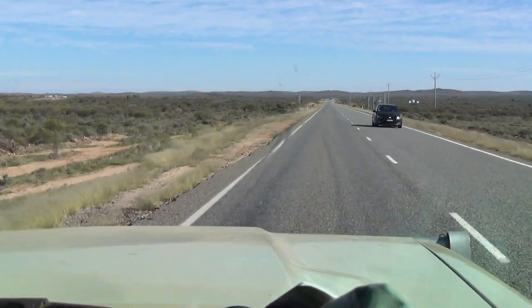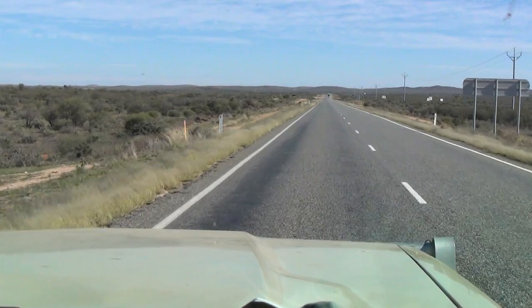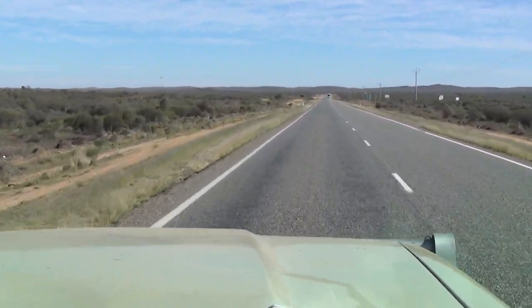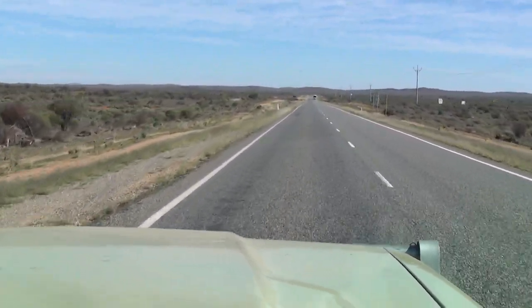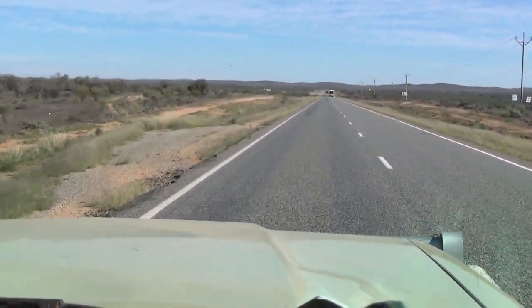Alright, we're just heading out of Broken Hill. 40k to the border, it's quarter past 12. 500k to Adelaide and we've got a crosswind.